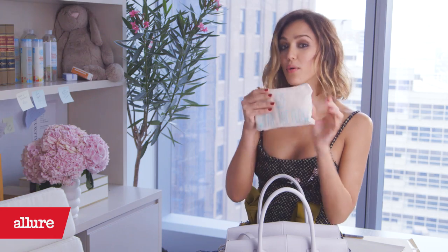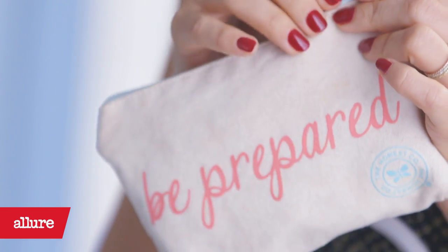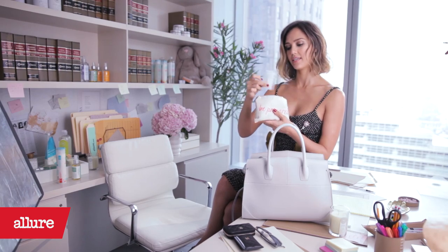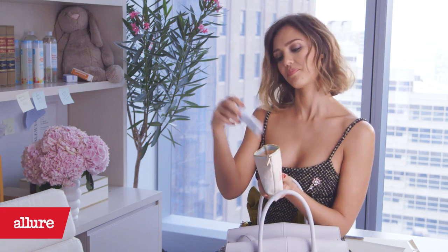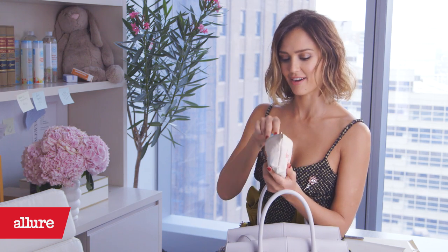My go with the flow, be prepared bag. This is something that we made at The Honest Company with our feminine care launch, and I have a little emergency kit here. Band-Aids — moms always need those. A little healing balm. Allure Best in Beauty product, so I'm very well prepared.